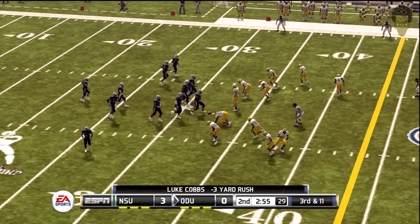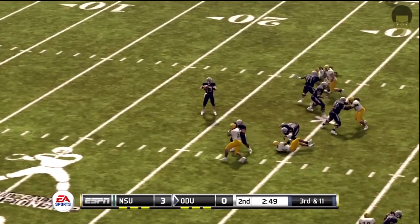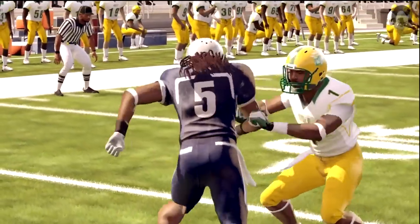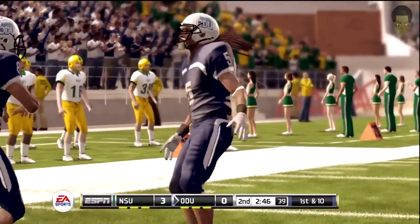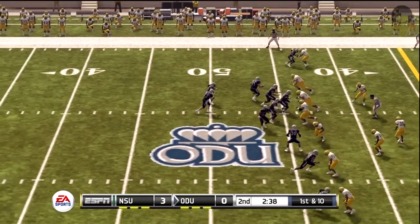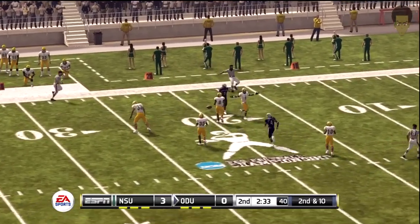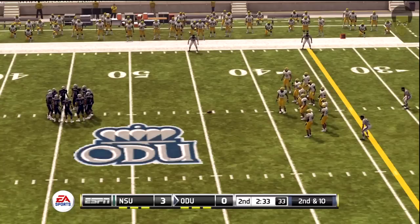Third and 11, ball on their own 32. He was that close to turning that into a big play. First down, ten to go, ball on the 44. First down — look at the throw, this one will fall incomplete. They're really fortunate that that wasn't intercepted. Not a very smart decision by the quarterback; he had no shot at completing it.